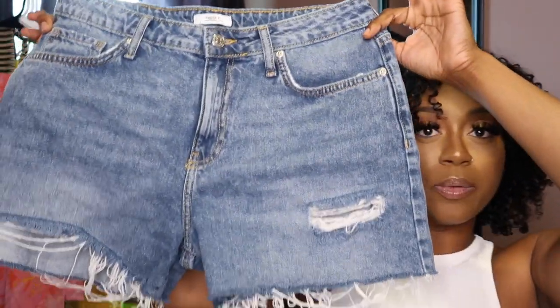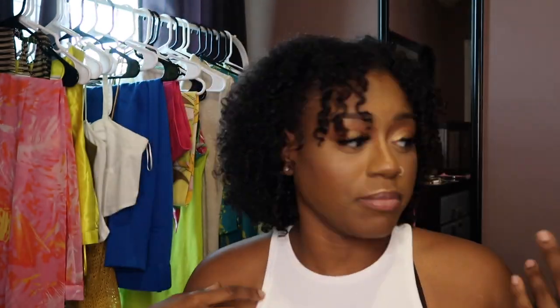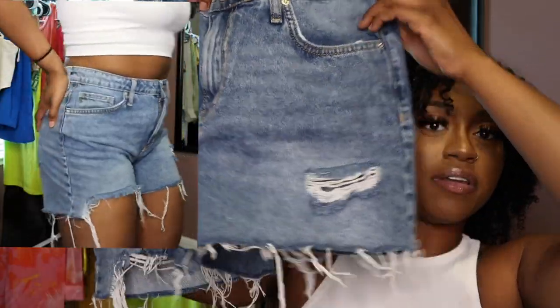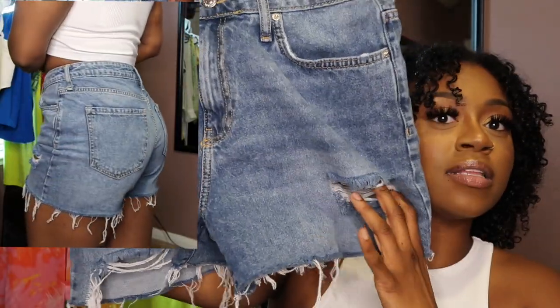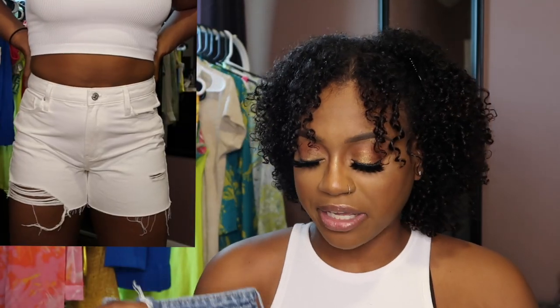I just got these boyfriend shorts in light denim and then I got them in the white — I'm going to show y'all in the light denim because y'all really can't see the white on camera. As you can see, they have the distressing on the leg, across the thigh, and at the seam. I just like the raw hem — it gives like an edgy look, it gives sexy. All of the denim shorts I got in a 28 except the black ones. The black ones I had to get in a 29 — it's a little bit tighter.